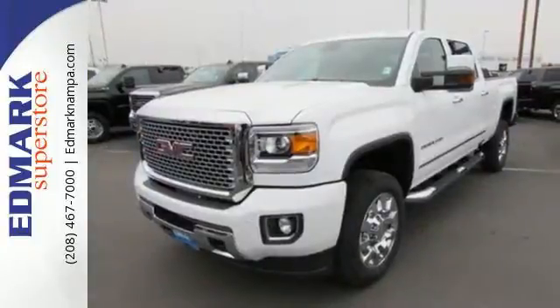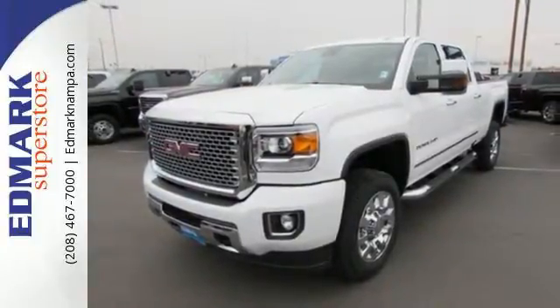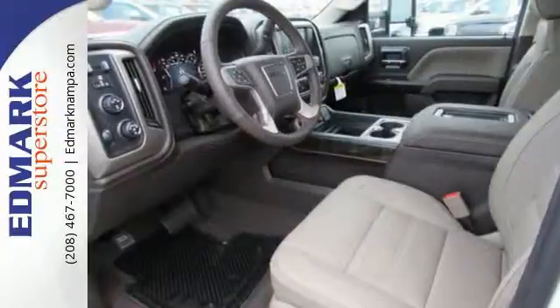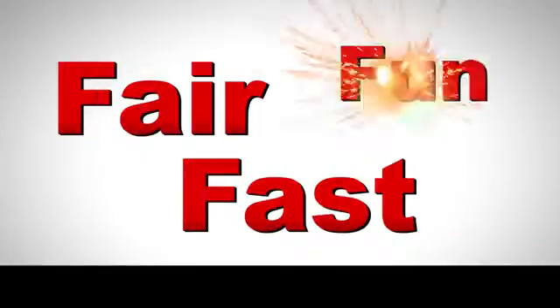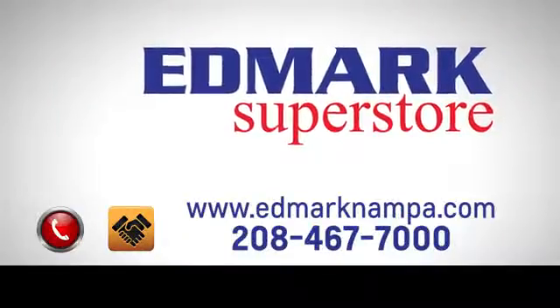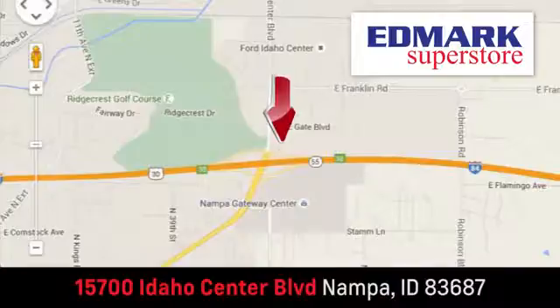When you can't afford to second guess if your truck can handle the job, your only choice is the Sierra. Take it for a test ride today. Fast, fair and fun. Give us a call or stop by. We're conveniently located in the Idaho Center Auto Mall.